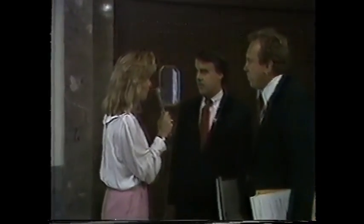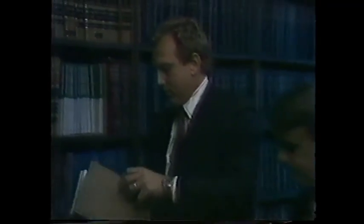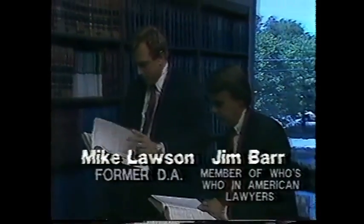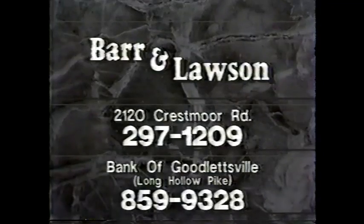Excuse me, Mr. Barr. Now that the case is settled, how do you feel about the state's DUI law? Driving under the influence is a real social problem facing us today. You need to know your rights under the law. Mike Lawson and native Nashvillian Jim Barr offer you the knowledge and experience needed to protect those rights. When you're in need of legal assistance, call the law office of Barr & Lawson and let our experience work for you.